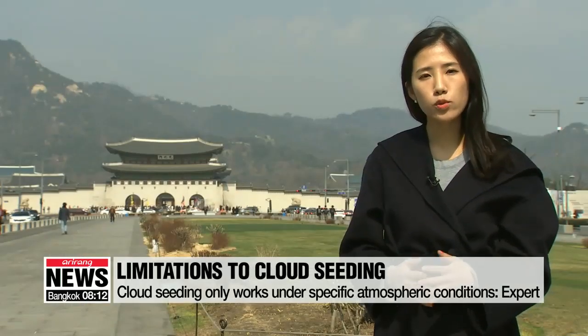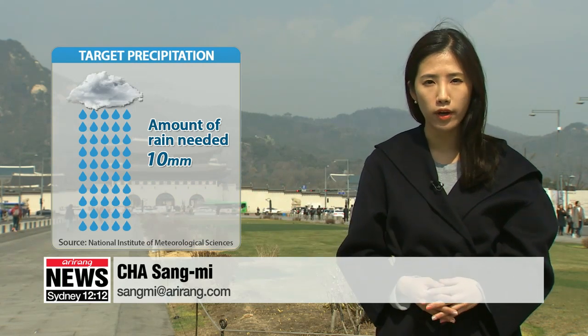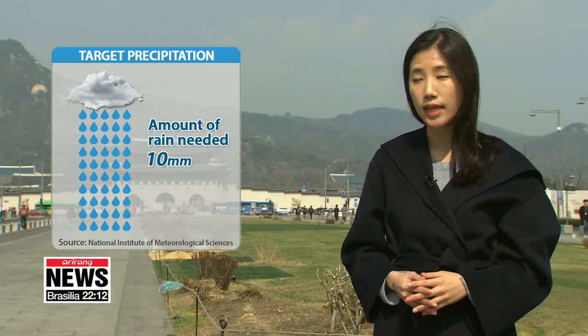South Korea's weather agency and the environment ministry say that fine dust is reduced when there's over 10 millimeters of rain per hour, but so far the Korea Meteorological Administration has seen less than one millimeter of rain — far short of the target.